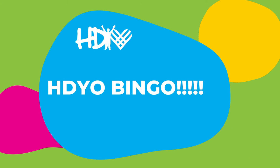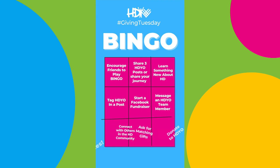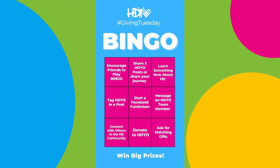Alright, HDO friends, family, supporters, loved ones, it's time to play HDYO's Giving Tuesday Bingo!